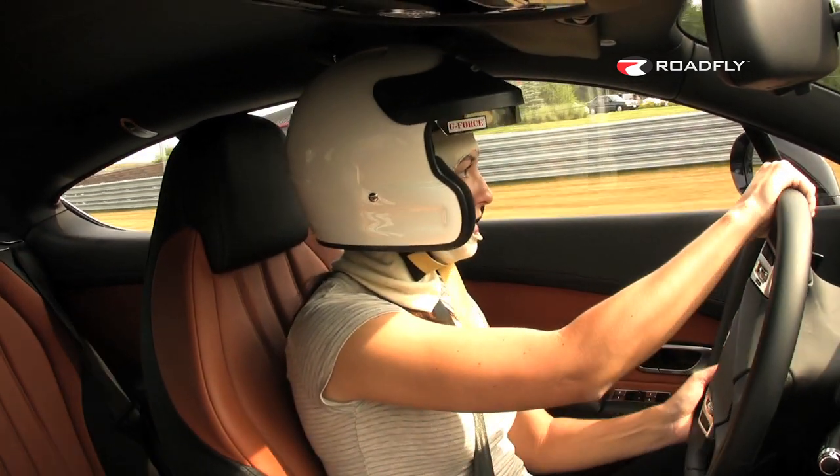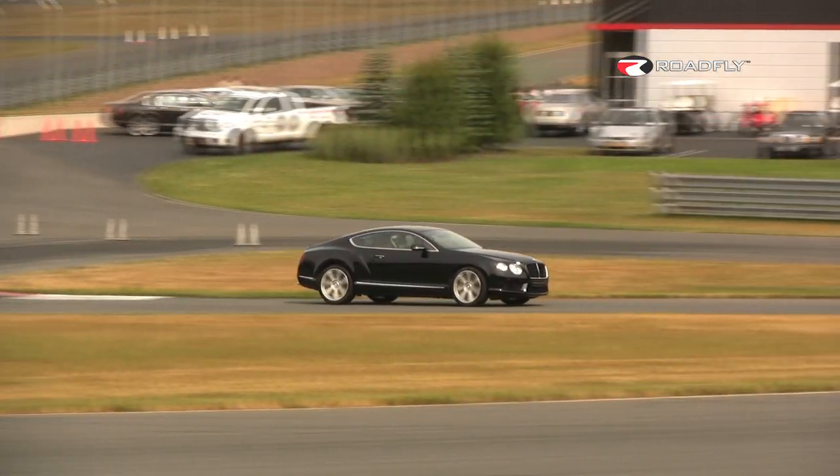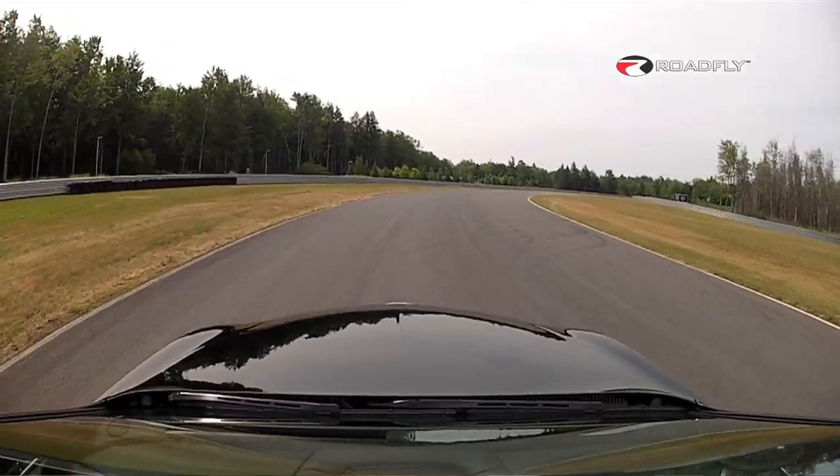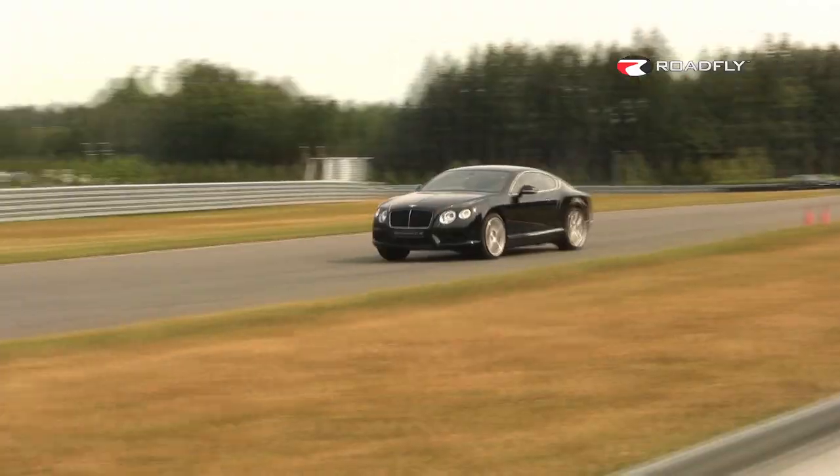Keep it tight to the left side. The V8 through stuff like this definitely has an advantage over the W12 — just a little more nimble.